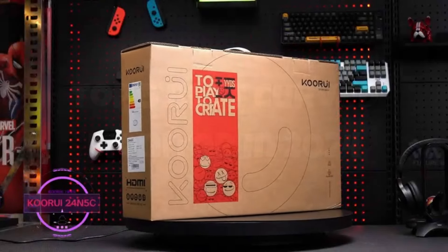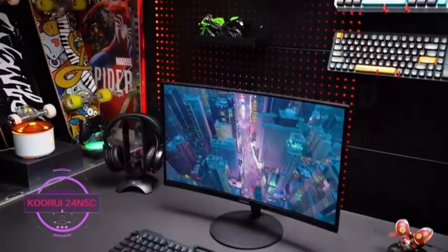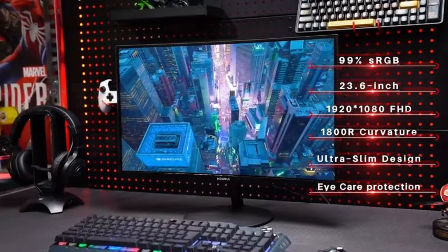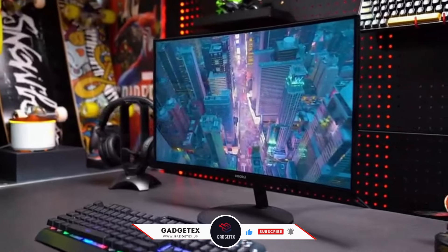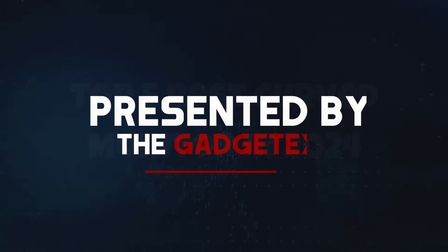Stay tuned as we explore the features, specs, and benefits of these stunning displays that are set to revolutionize your visual experience this year. For more information and updated pricing, check the links in the description below, like the video, comment, and don't forget to subscribe for the latest updates. Let's get started. Presented by Gadgetex.